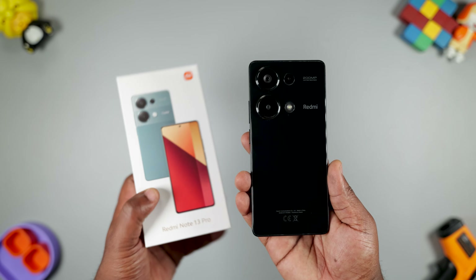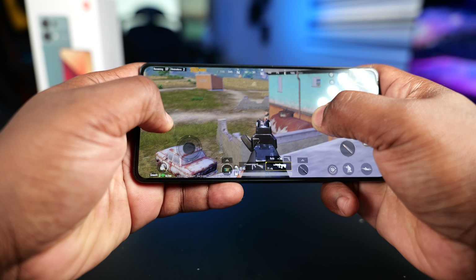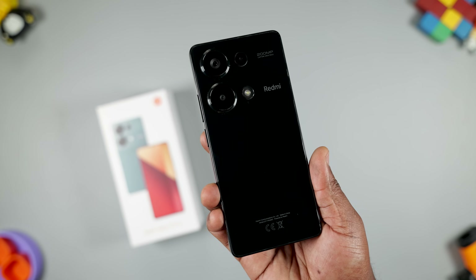This is the Redmi Note 13 Pro 4G, not the 5G version. It has the same design, same camera setup, and in terms of performance, it isn't as fast as the 5G version, but it's cheaper. Should you buy this smartphone? Keep watching to find out.